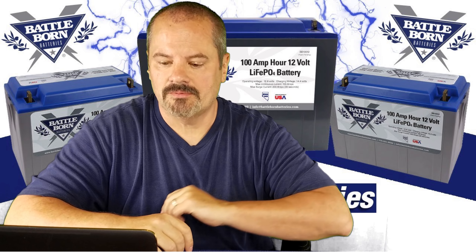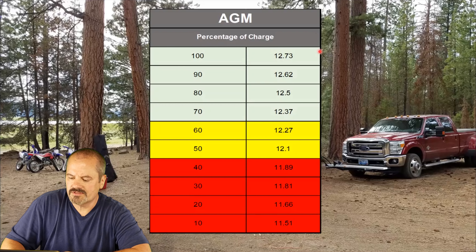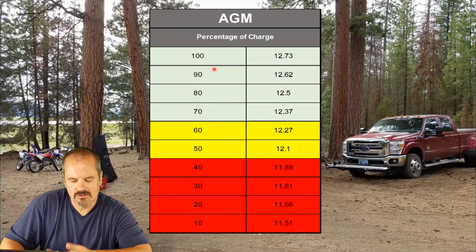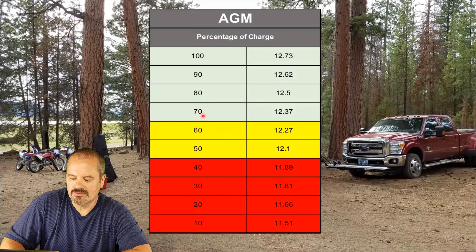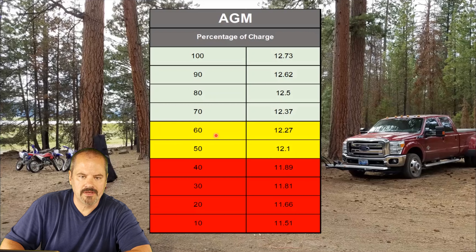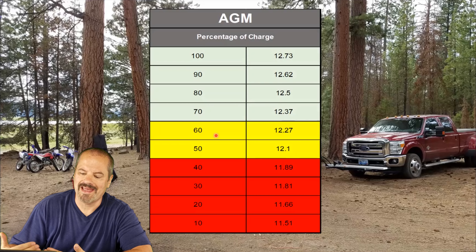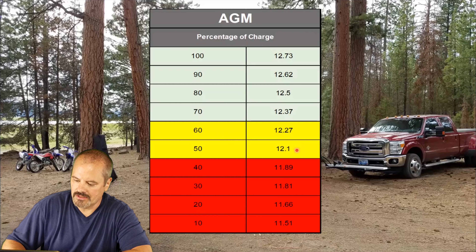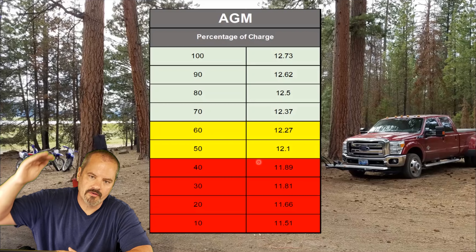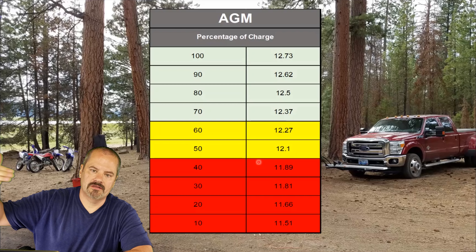A typical AGM battery, when charged at 100%, will produce about 12.73 volts. As it starts to dissipate, the charge goes down — at 90% you see about 12.62 volts, 80% and so forth. You start to get into a danger zone with AGM and flooded batteries because once you hit that 50% mark, you're really starting to do a disfavor to the battery. It's not going to come back fully charged after you go past 50% — AGMs, floodeds, they all have that 50% threshold. Once you hit about 12.1 volts or anything under 12 volts, you're already below that 50% threshold doing damage to those batteries, and they won't recover the next time you charge them.